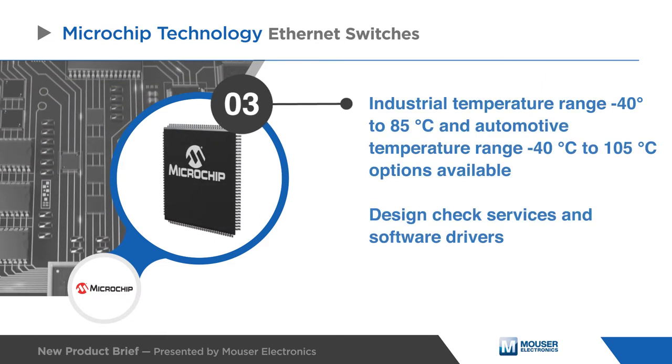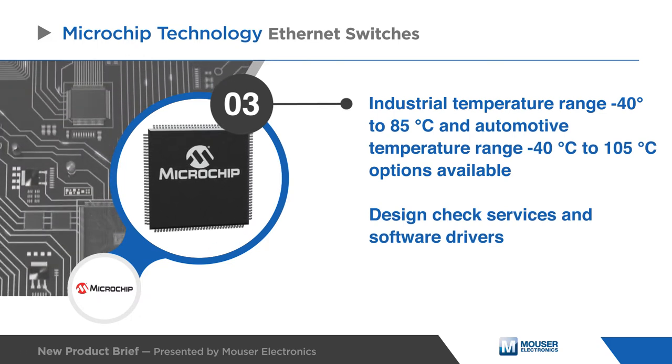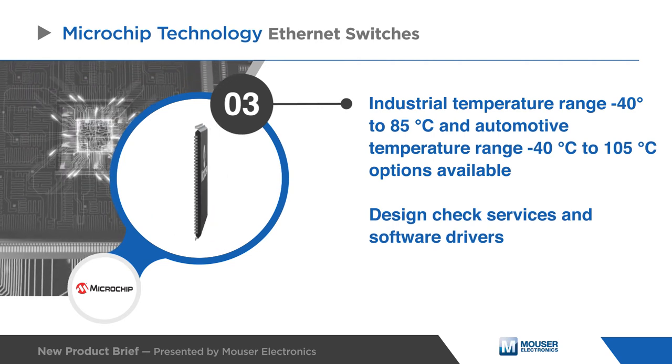These applications can be supported with innovative features and robust high-temperature operation. Rapid development cycle and low cost are enabled through design check services and software drivers.